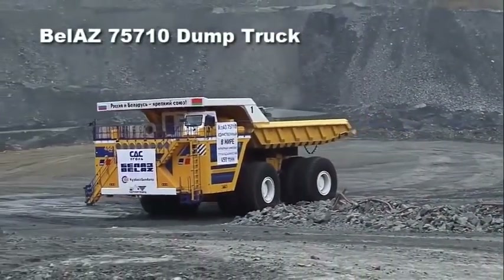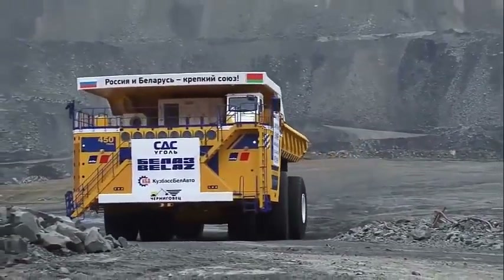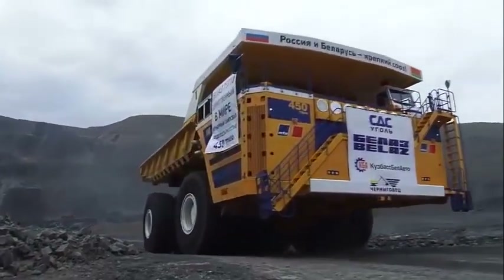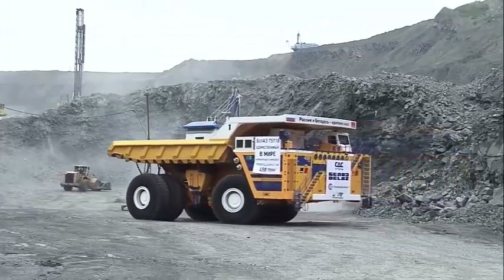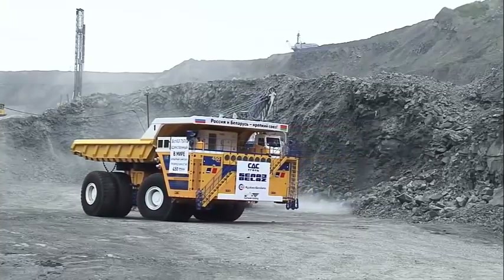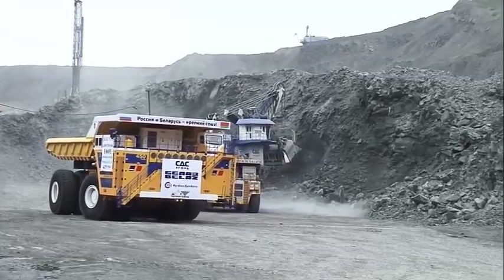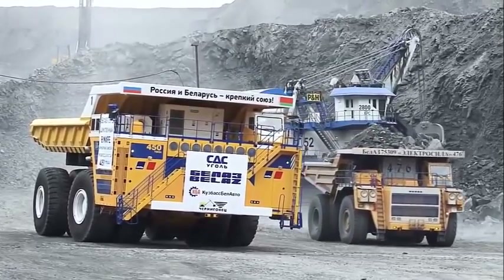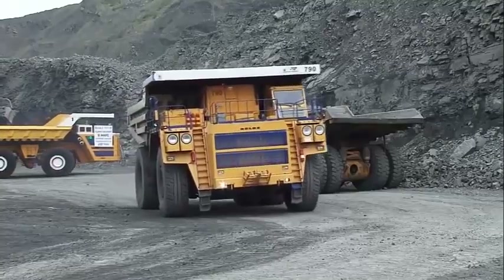The Belaz 75710 dump truck. Capable of hauling a whopping 450 tons of materials in one load, the Belaz 75710 takes out the top spot for the biggest mining dump truck. The dump truck is manufactured in Belarus and can be found on mine sites predominantly in Russia and Eastern Europe. Averaging anywhere between $6–$7.5 million, it has dual engines designed to relieve the stress of hauling at maximum 450 tons. With a two-axle setup and four wheels to an axle, the eight massive tires stand around 4 meters tall.